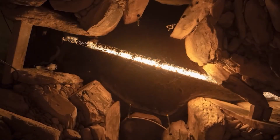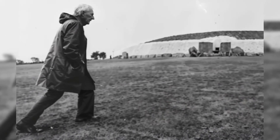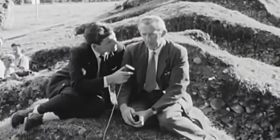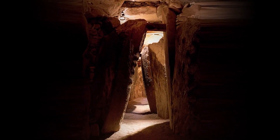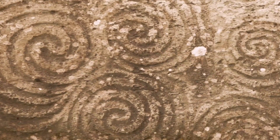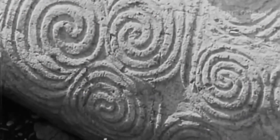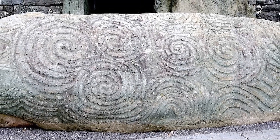Archaeological studies, especially those of Michael J. O'Kelly between 1962 and 1975, have been crucial in revealing the secrets of Newgrange. O'Kelly's reconstructions, such as restoring the front of the tomb to facilitate visitor access, although controversial, have helped preserve this ancient structure. Furthermore, Newgrange's art, with its engravings of spirals, arches and geometric patterns, shows an advanced understanding of design and symbolism. These engravings, mainly on the entrance stone and kerbstones, are believed to have ritual significance beyond the decorative.